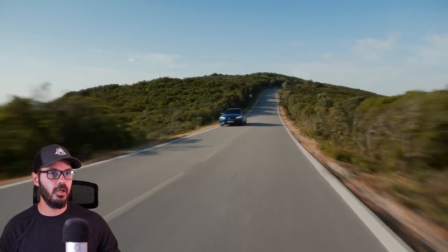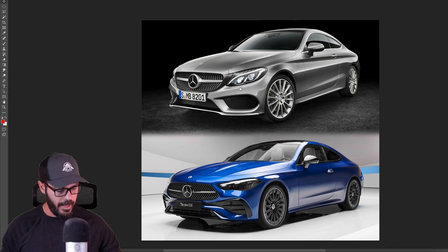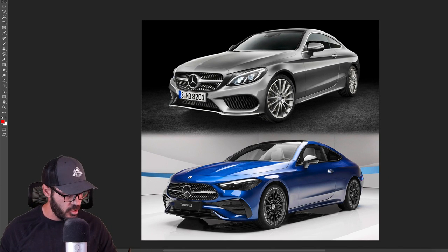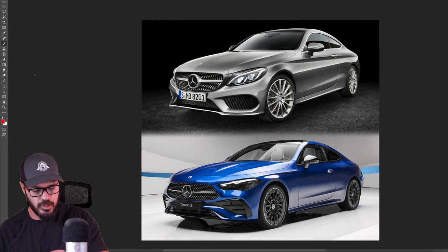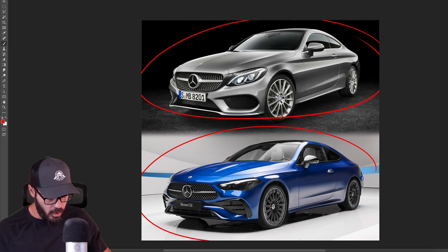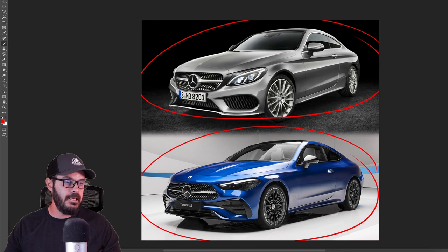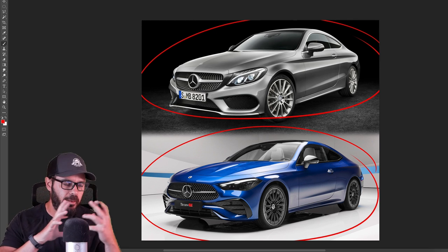Let's have a look at this design and see what's going on here, comparing it to the last generation of the Mercedes C-Class Coupe — because that car doesn't exist anymore. So up top we have the old C-Class Coupe, and down low we have the new CLE. I do like the name because we have both the C and the E in it, so it makes sense that it replaces both.